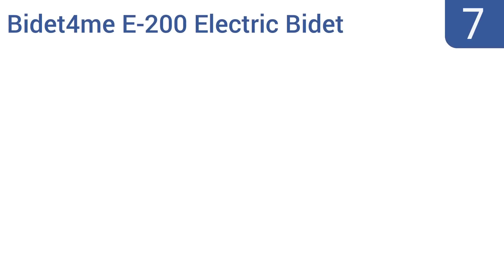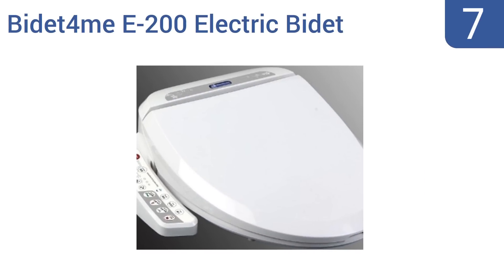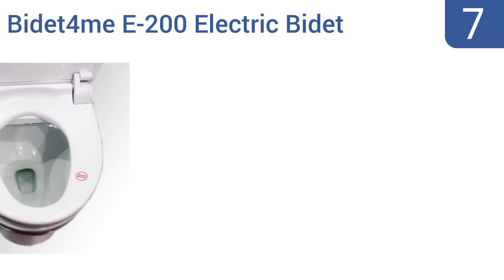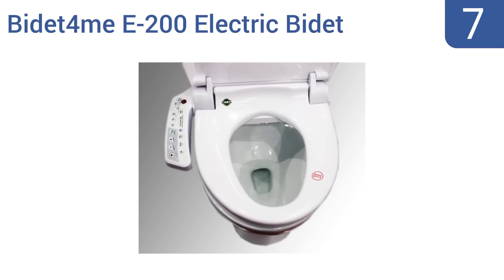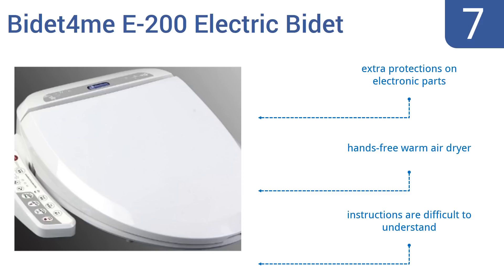At number seven, the Bidet for Me E200 electric bidet seat has a contemporary look that will suit any bathroom's decor and is designed for the whole family, with an elongated but wide frame that accommodates all sitters. The sprayer nozzle has female, kid, and turbo settings. It features extra protections on its electronic parts and a hands-free warm air dryer, but the instructions are difficult to understand.